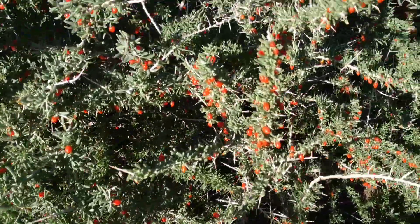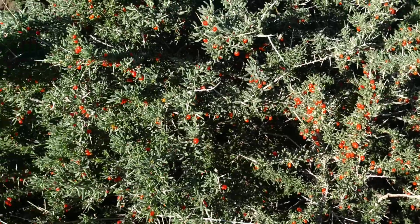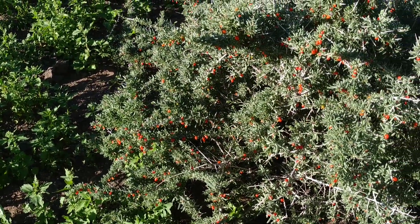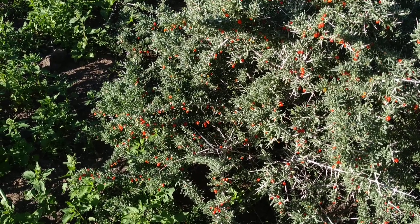Folks, I'm finishing the video and starting to munch on the goji berries. Stay tuned for a lot more fruit videos from the beautiful island of Gran Canaria, and don't forget to like, share, comment, and subscribe.